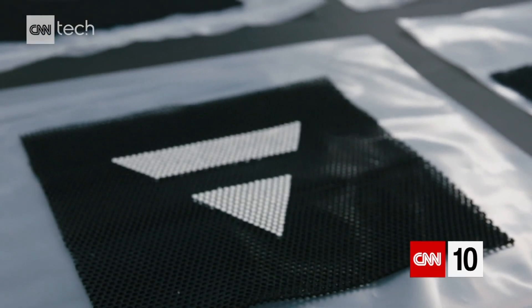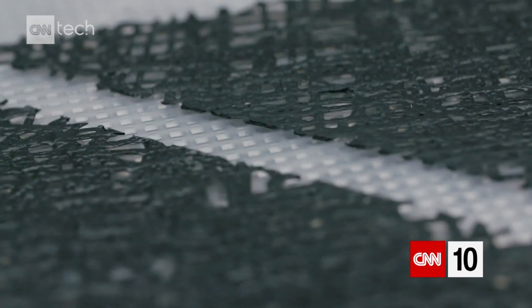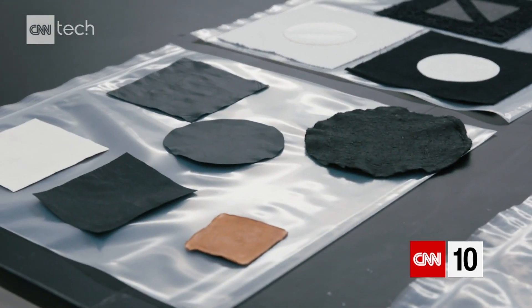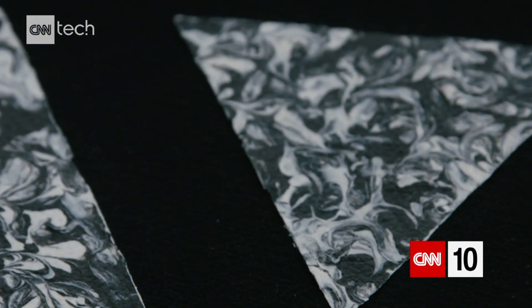They call their bio-leather ZOA, designed to look and feel like leather, but it removes animals from the leather-making equation. You can paint with it, you can spray it. By being able to work with the materials as a liquid, it opens up entirely new design possibilities and new functionalities — all things that couldn't be done with traditional leather.